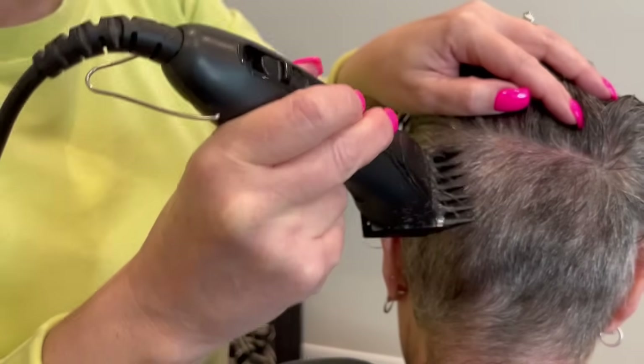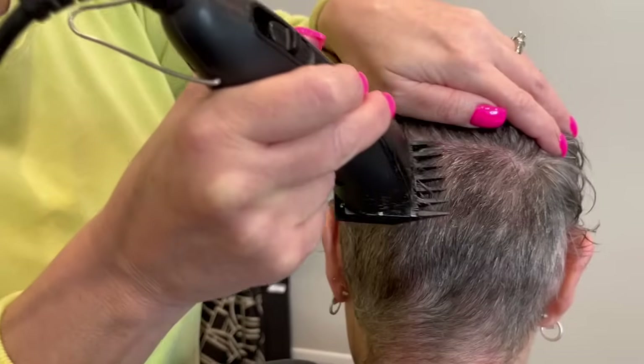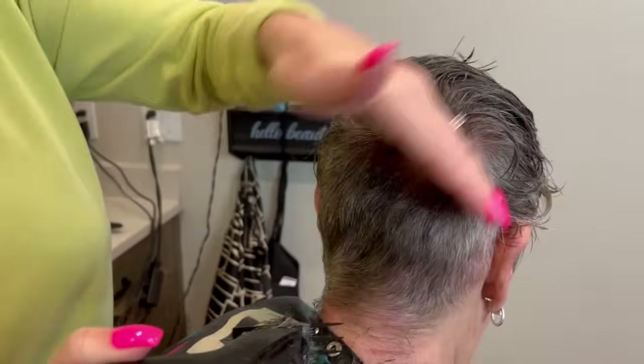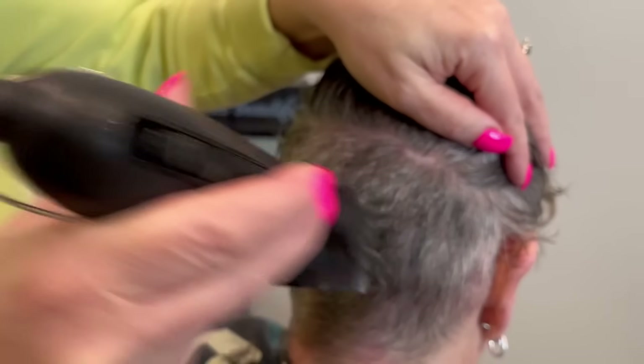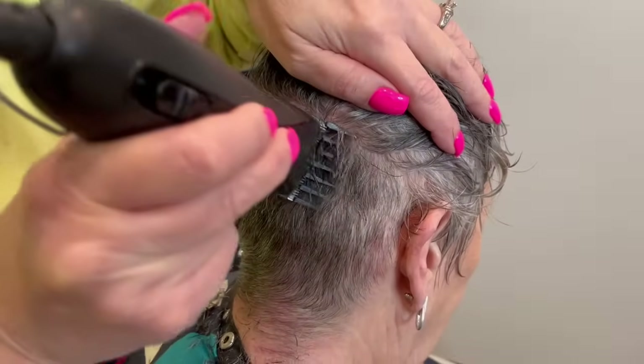The way you don't get the hair up any further than you want it — you come in and I always use this as my guide and come across this way.